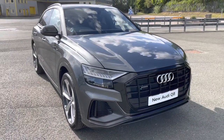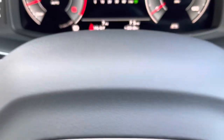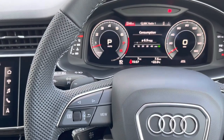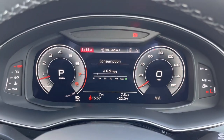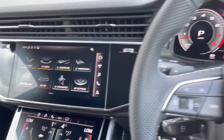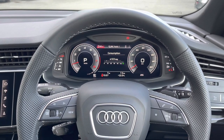Now let's take a look at the interior from the driver's perspective. In front there's a flat-bottom three-spoke leather multifunction steering wheel, with buttons to control the virtual cockpit ahead of you, as well as the infotainment display on the centre console. On the left-hand side of the steering wheel we have toggle switches which you can use to change the display ahead.